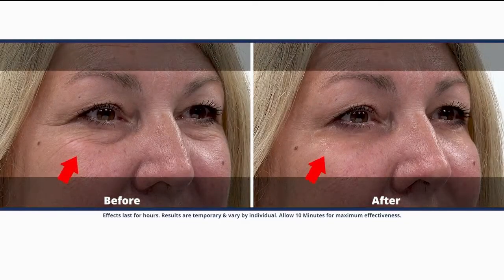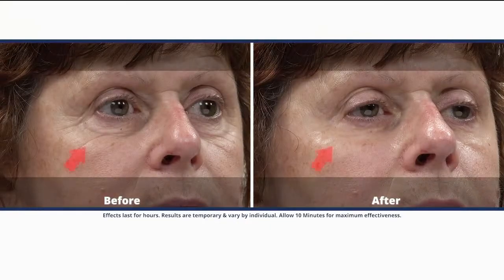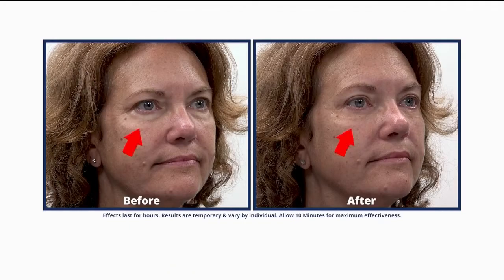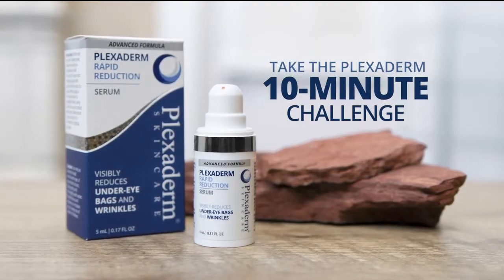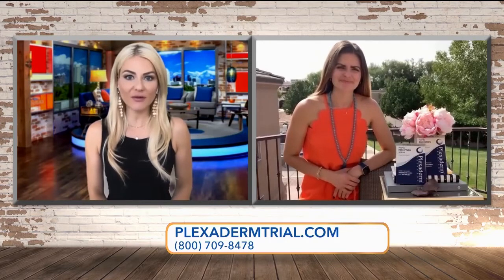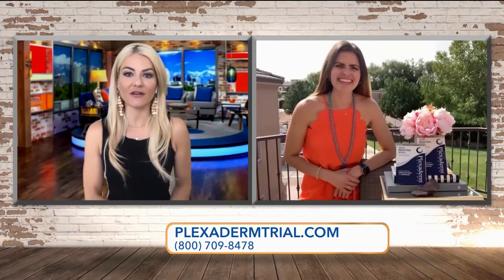I took the Plexiderm 10-minute challenge, and this is what it did for me. You just heard it from those ladies and you can take the 10-minute challenge as well. It's Botox in a jar, people — I'm telling you, in 10 minutes you're gonna look like you have it.